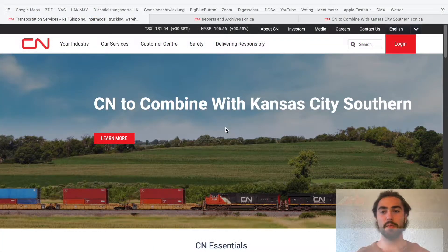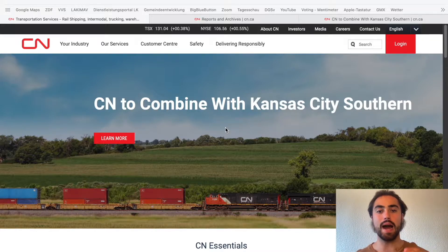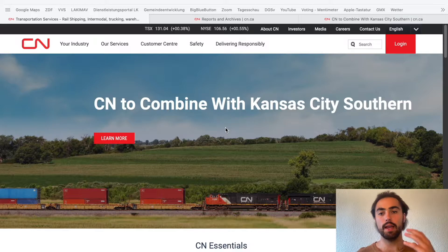So here we are at the Canadian National Investor Relation website. And as you can see, Canadian National is going to combine with Kansas City Southern. We're going to talk about that in a minute. But before we do that, I want to explain to you, for those who do not know what Canadian National Railway is doing, what they are doing.